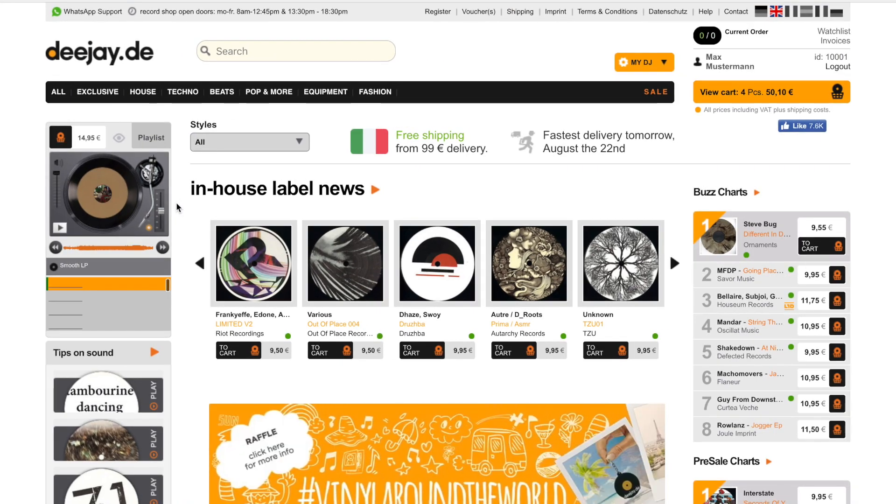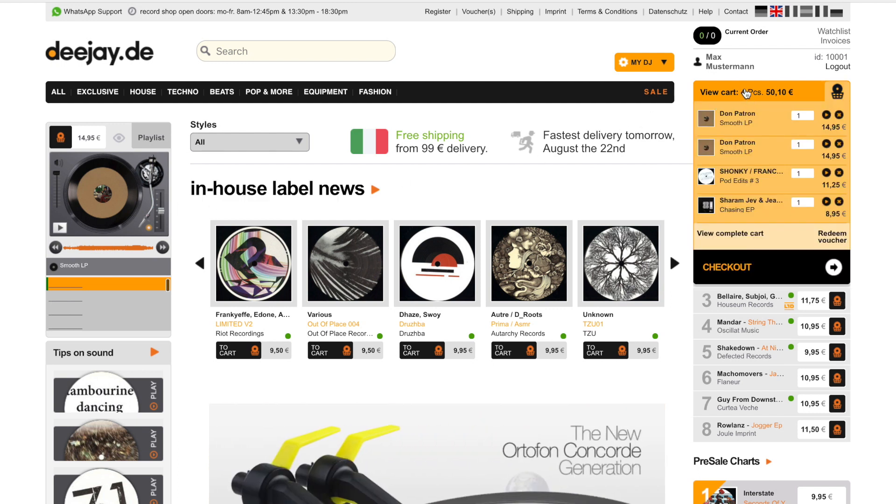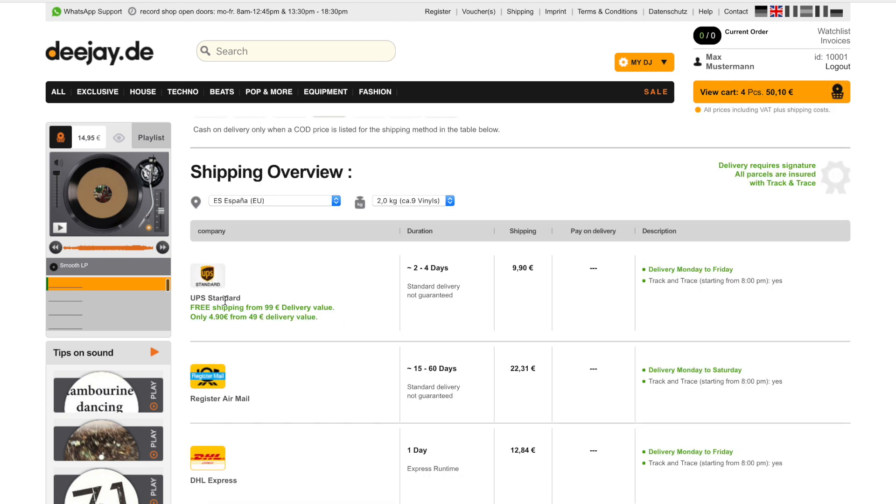Let's say I'm from Italy and I already have picked up some great records for my next order in the cart — in this case four, with a value of 50 euros and 10 cents. But I get free shipping when my order value is above 99 euros. Let's look at what happens when I shop more records.